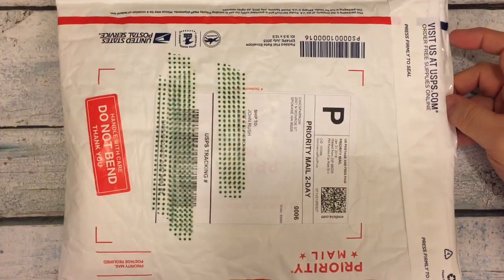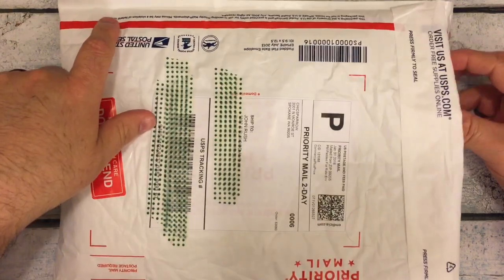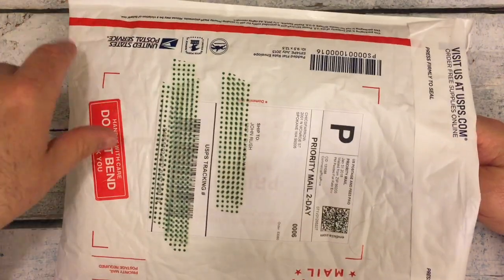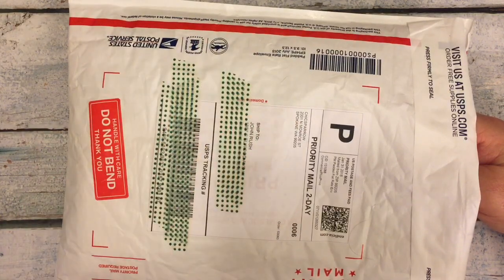Hi, everybody. My voice is slowly coming back. The flu is almost gone, just a couple of coughs. Don't get the flu this year — it's incredibly horrible. Wash your hands. If you know someone is sick, stay away.